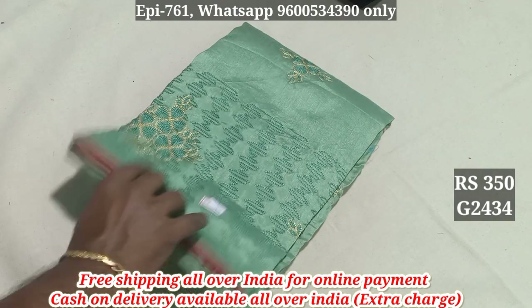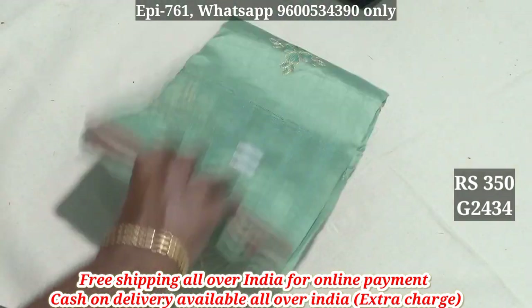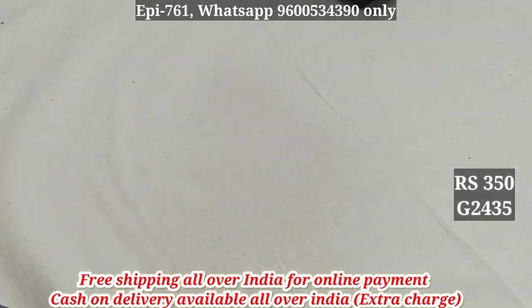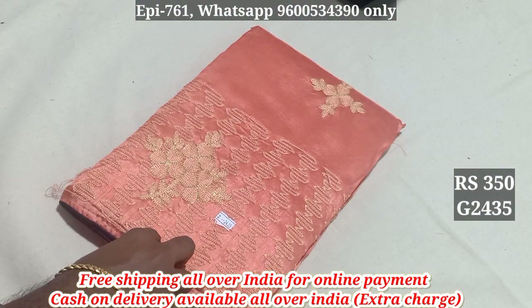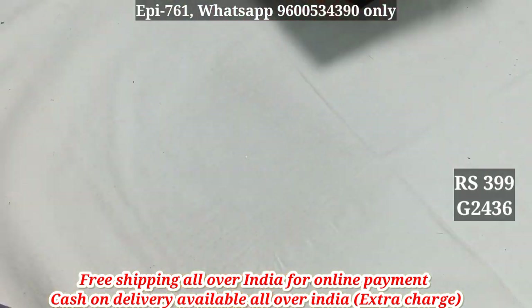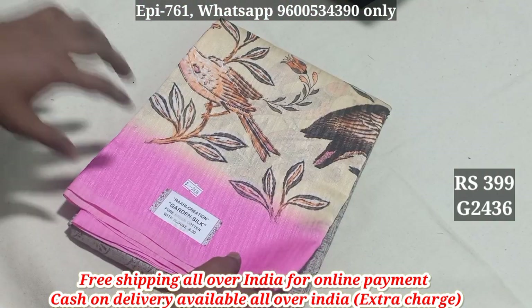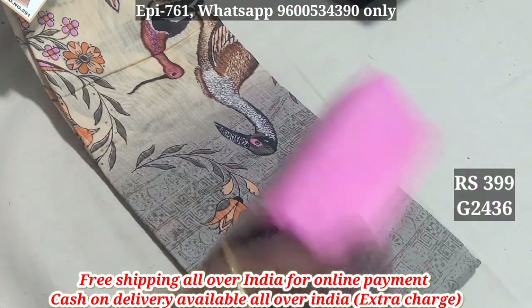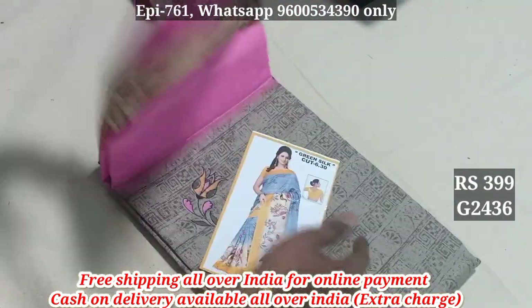You can use a bottle of embrity. The price is 350. 2434. 2435. 2436 - this is always a catlock. You can use two bottles. You can use a bottle of embrity. If you use a contrast, it's a contrast.